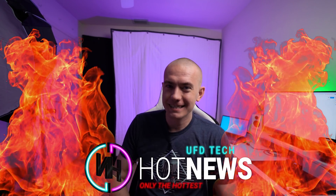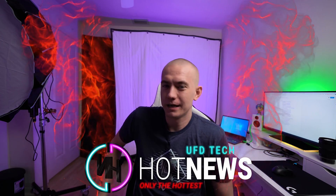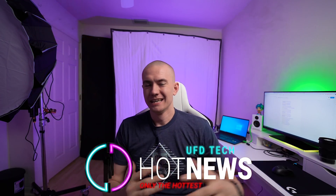Hey friends, welcome back to Hot News. I'm in the United States now! I've been here for about 10 days. We released that goodbye video a week after I'd already landed in the United States, so I've been busy getting this set up. So this is my illustrious studio, as you can see. I'll give a studio tour at some point, but it's not quite ready — everything's not quite set up.